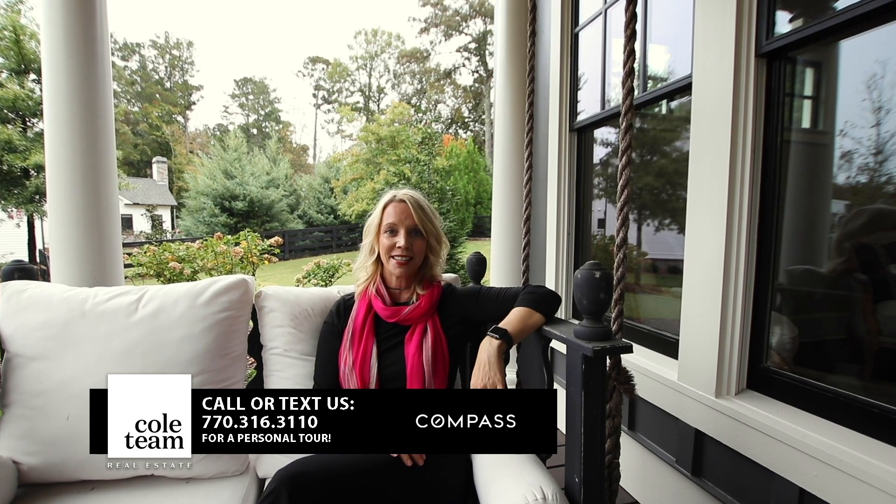I'm just going to sit here and relax while you call, text, or email us to see this house — I would be happy to take you through it. And of course, do not forget to subscribe to our YouTube channel so you won't miss any fabulous new listings that come on the market.